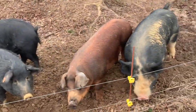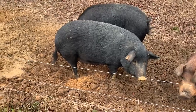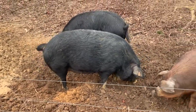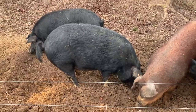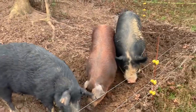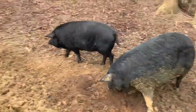If everything goes as planned, she will have her babies probably in the next week or so. Three months, three weeks, and three days puts her due in the next week. We turned the boar out — if you saw that video — to both of these two at the same time.